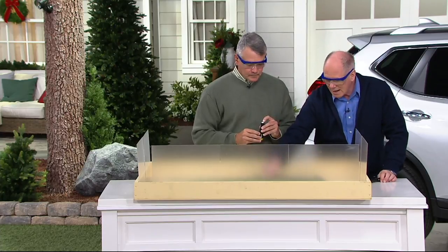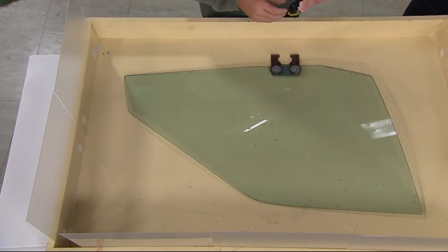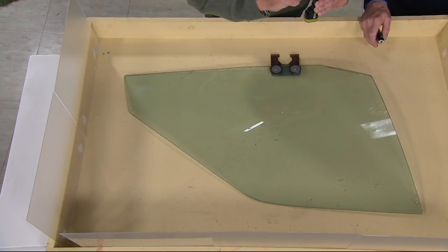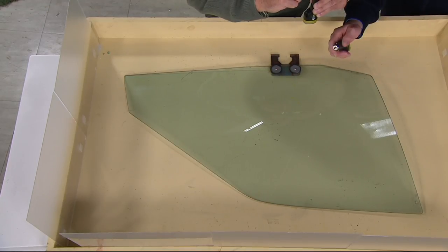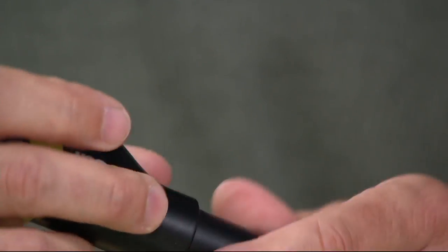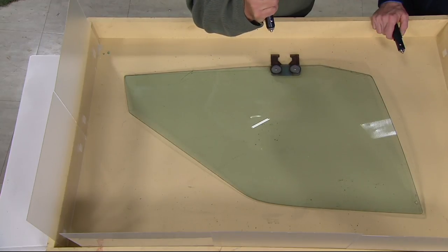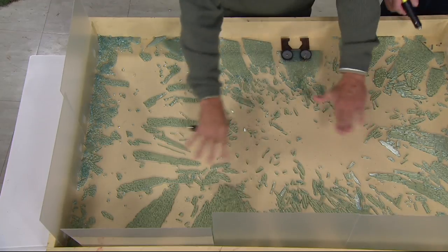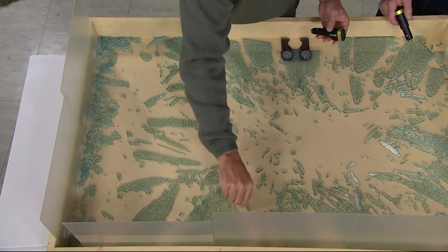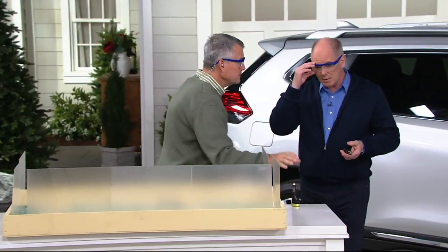There's a small pin inside — this is the patented technology. When you depress it, it breaks the window. Counting down: three, two, one — there you go. See how the glass dispersed away from you? That allows you to get out of the car to safety. Because it's tempered glass it won't cut you. Most people do not have anything like this in their car.